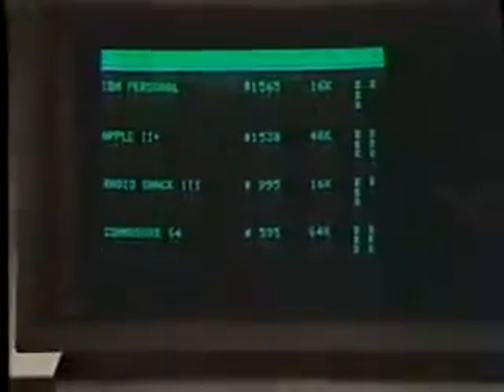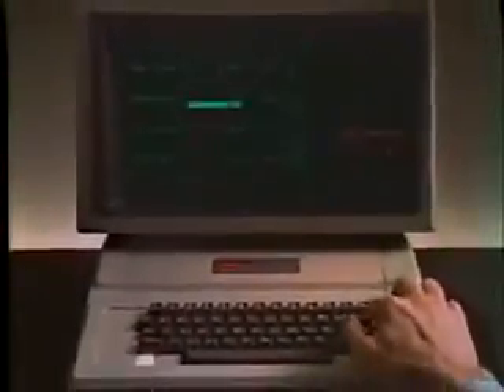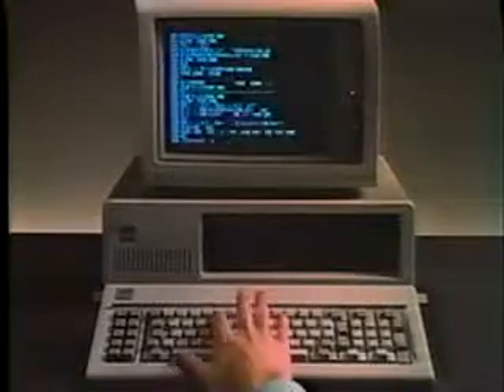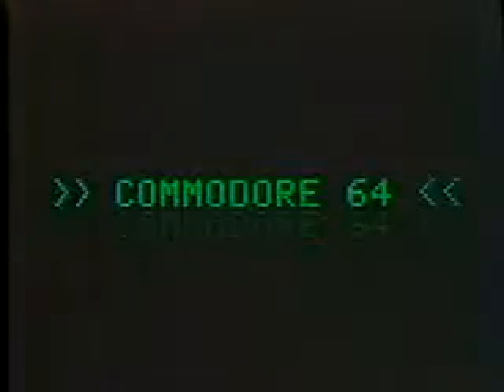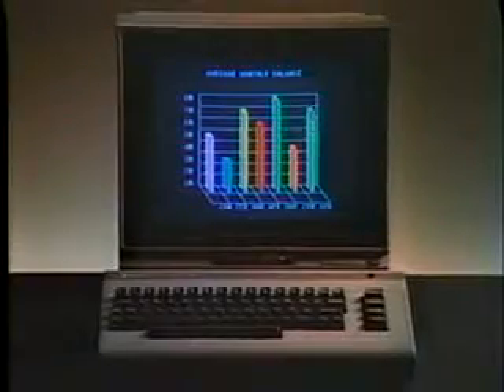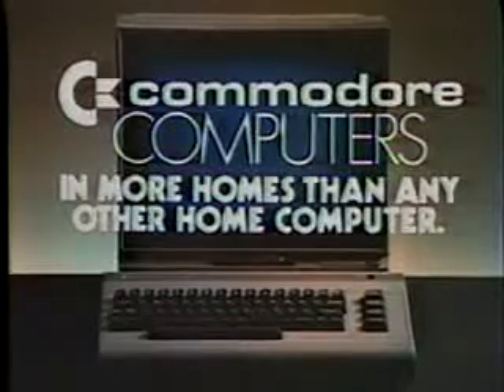Last year, we asked our competition to pick the best personal computer based on price and memory. They all chose the Commodore 64. With all the changes in the computer industry, we thought we'd better check again. The new IBM personal computer chose the Commodore 64. The new Apple IIe chose the Commodore 64. The more things change, the more things stay the same. Commodore, in more homes than any other home computer.